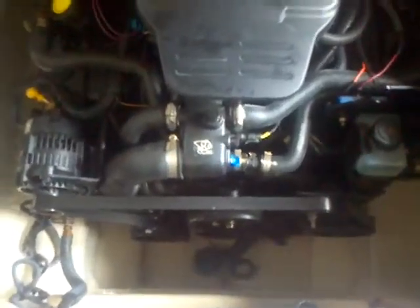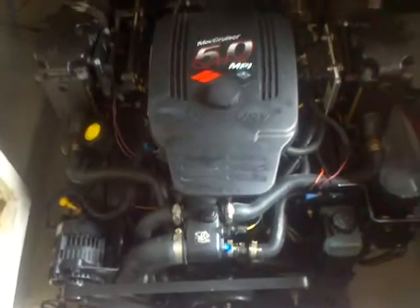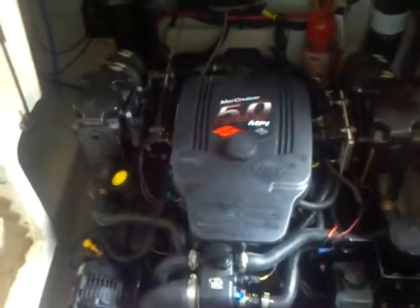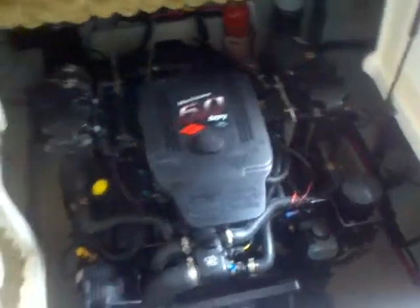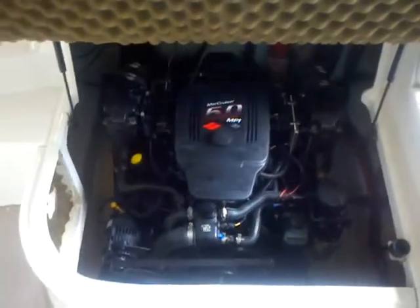Here's the 5.0 MPI Mercruiser engine — this has the Bravo 3 drive on it. Take a look at that engine compartment: it's nice and clean, which is exactly the way you want an engine compartment to look. I don't have the hours on this boat because I don't have the keys right now, but give me a call and I'll be able to get that information for you.